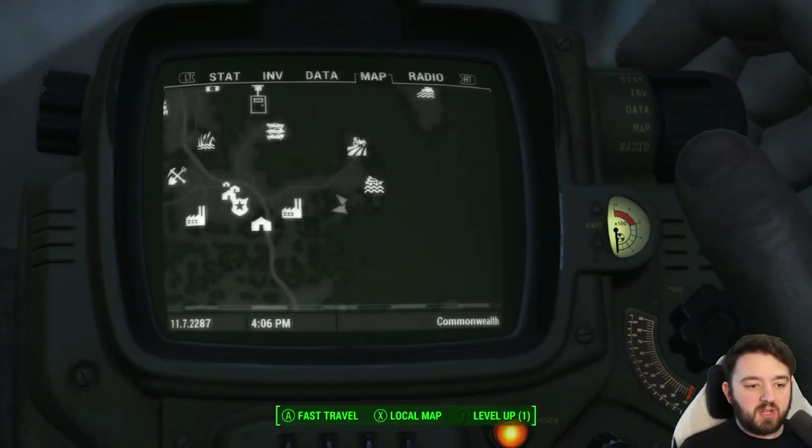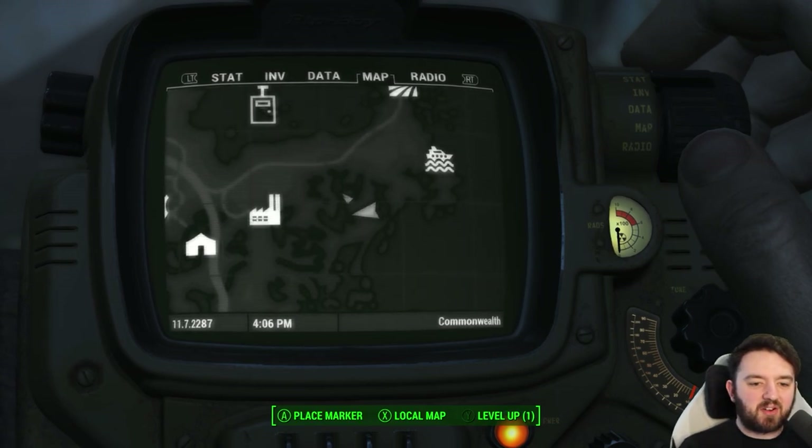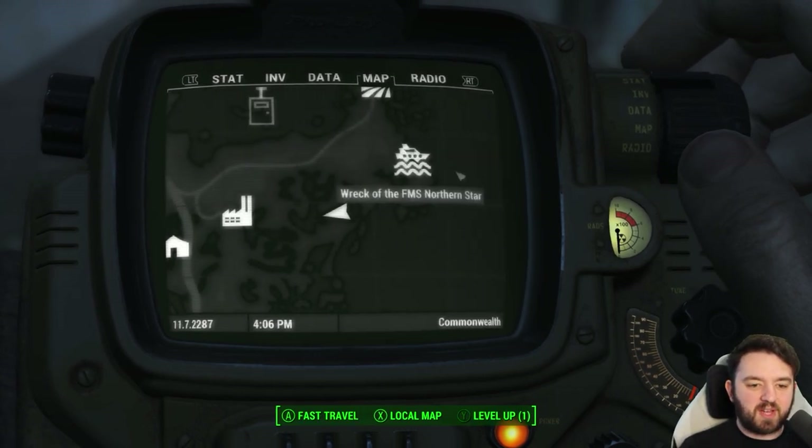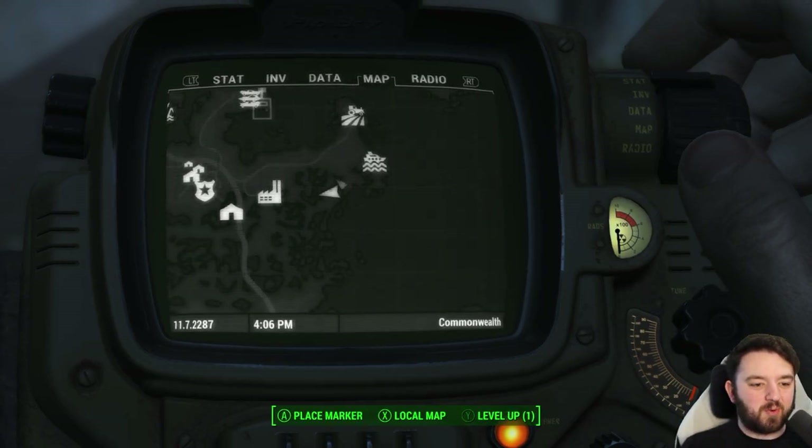Was it a local hobo or something of that degree? It's hard to tell, but we are east of Poseidon Energy and west of the FMS Northern Star — you know, the one with the Norwegian ghouls — and near the Warwick Homestead.